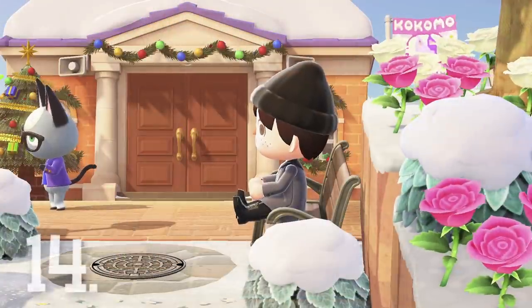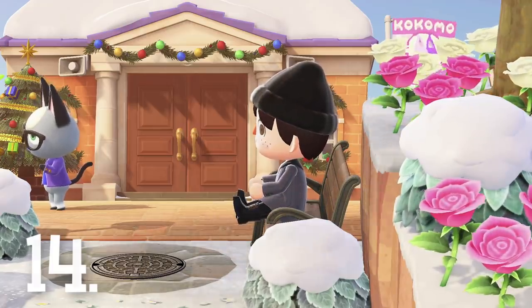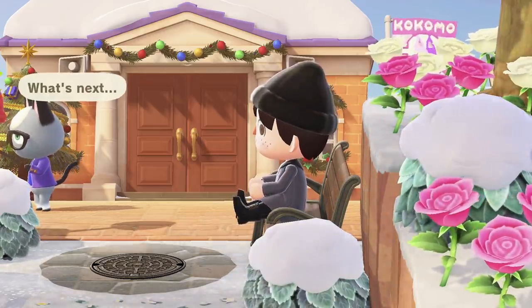Number 14. Your feet do a little bop when you sit down on things. This one is particularly relatable for me.